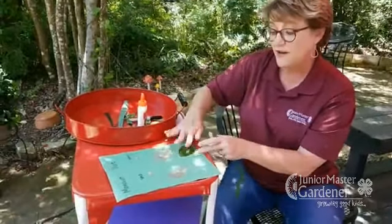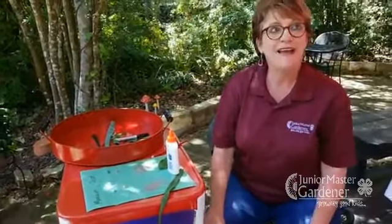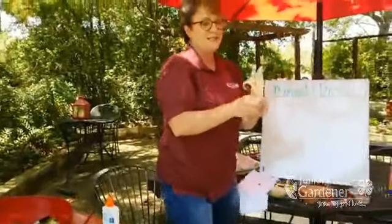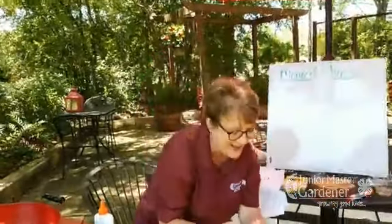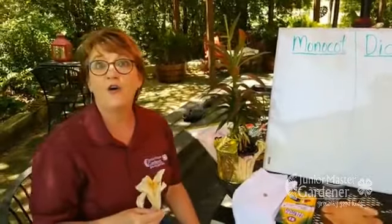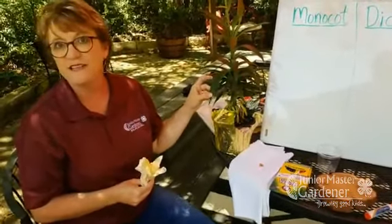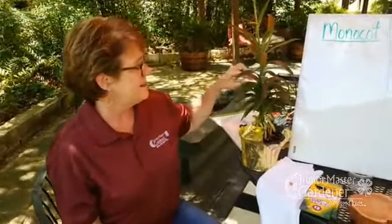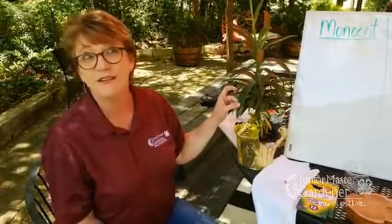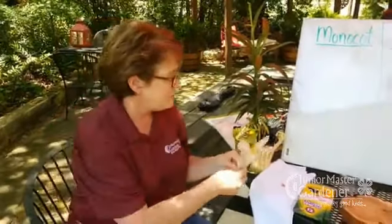There are other ways you can tell monocots and dicots apart — these are just two of the most common ways. You can also tell them apart by how many petals they have. I didn't have a lot blooming to show you up close, but this is my Easter lily. Nicole pointed out that fig leaves are really good for rubbing — they show the netted veins. The Easter lily leaves have long parallel veins, so it's a monocot.